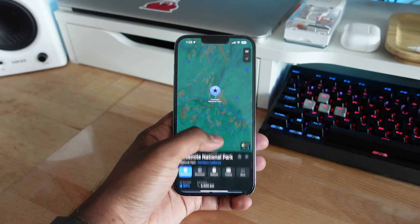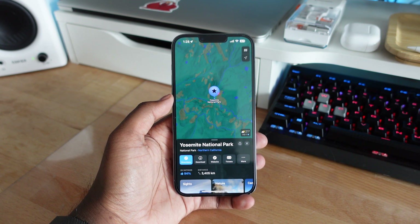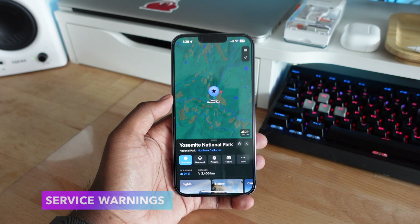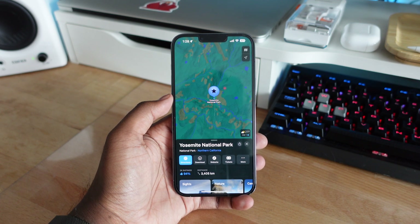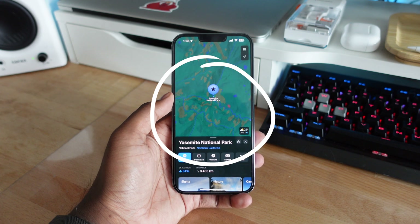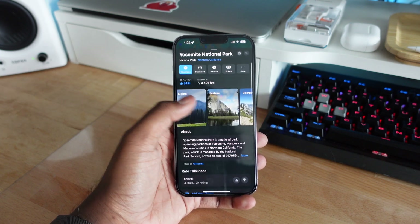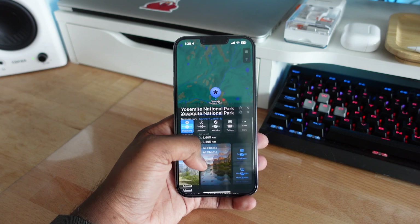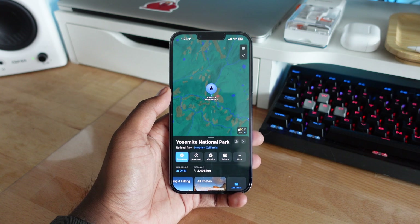This next feature is limited to the United States and some national parks. It gives you service warnings whenever you're traveling to a location that might not have service. For example, if you're going to Yosemite Park and they don't have cell coverage, Maps will let you know that you're going to have limited or no service when you visit that location. As of right now it is limited to the US and a few national parks, but Apple is likely planning to bring this to other places around the world.